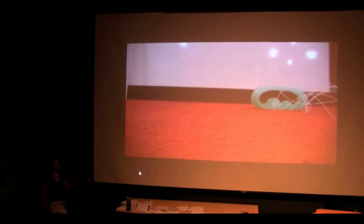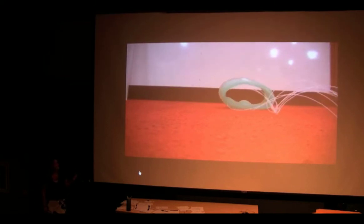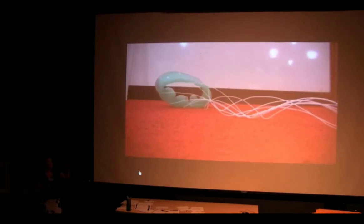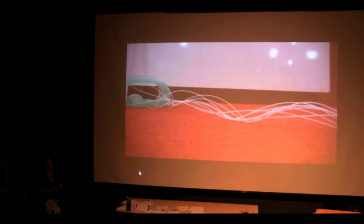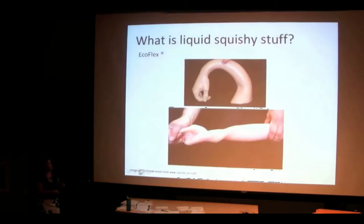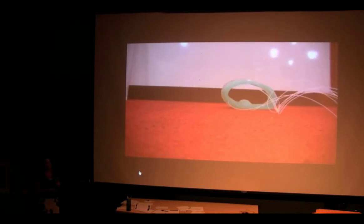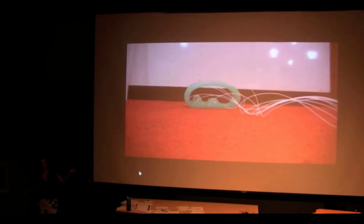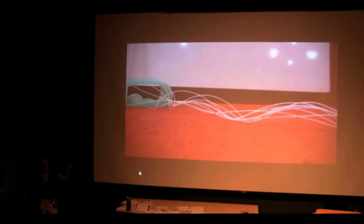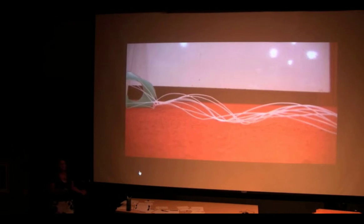Here you can see our first squishy robot of the day. This is a robot made of Ecoflex and it has different compartments that fill up with air, just like balloons. These wires are delivering and taking out air. By forcing different parts of the robot to fill up with air, it can kind of roll itself across the floor. Just like we have the power problem with the fly, we have the problem that we can't put air in and out without these wires — so it's still attached to something.